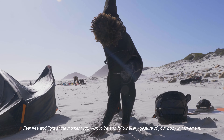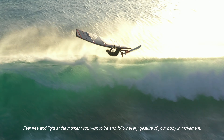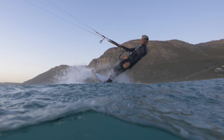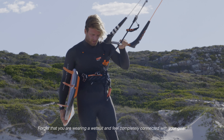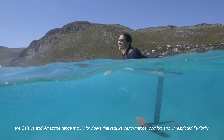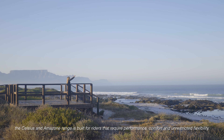Feel free and light, following every gesture of your body and movement. Forget that you're wearing a wetsuit and feel completely connected with your gear. The Celsius and Amazon range is built for riders that require performance, comfort, and unrestricted flexibility.